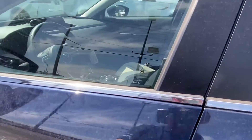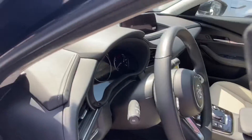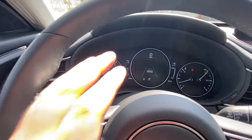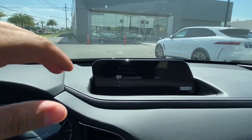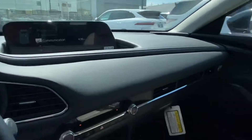Hopping into the interior of the vehicle, we see we have a gorgeous black and gray beige interior with nice soft seats. We have a beautiful small digital display located just behind the steering wheel, as well as the Mazda digital display located up top, which does come with Apple CarPlay capabilities.